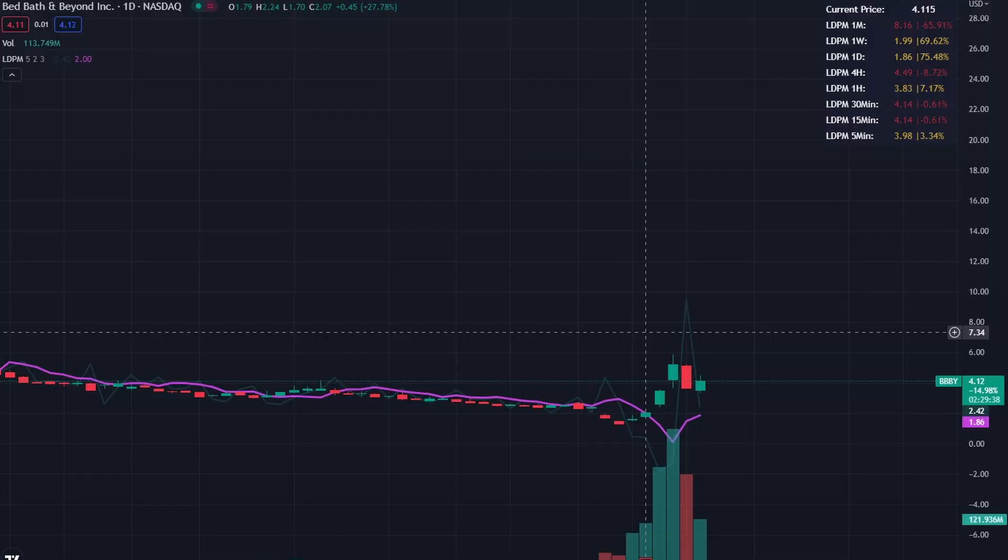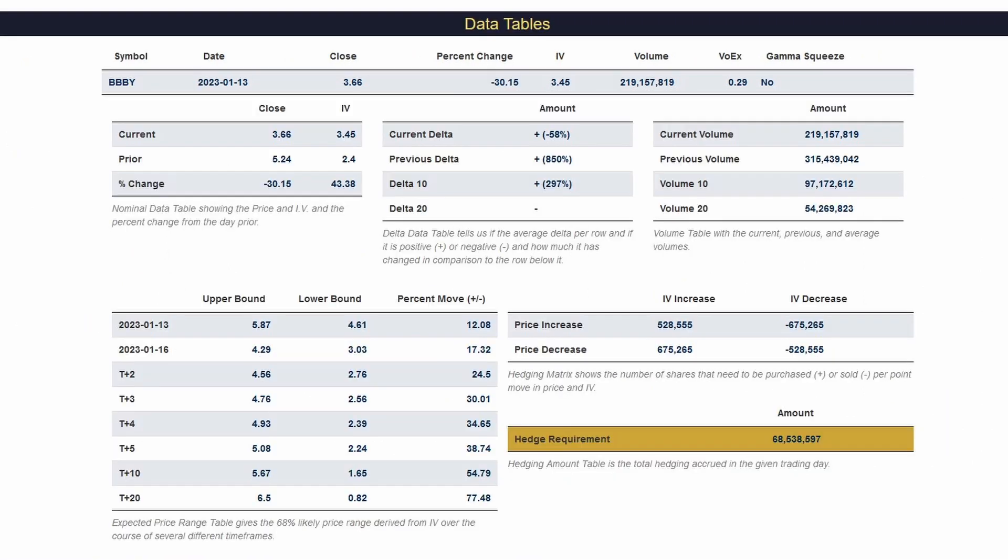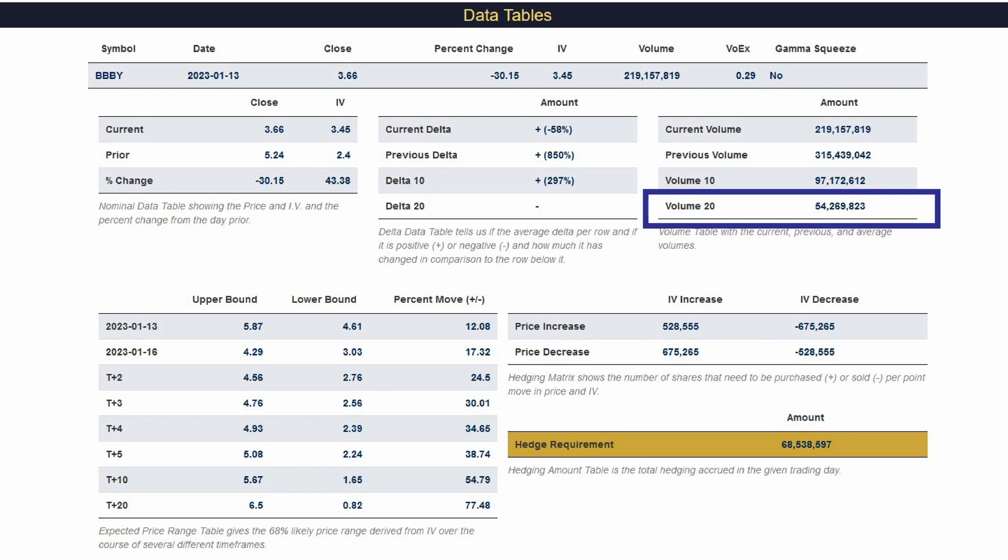A quick recap: Bed Bath and Beyond has risen about 160% over the past week or so, with a starting value of $1.58 and at the time of recording a value of $4.11. That is quite a substantial increase over just a handful of days. The large increase in price was also accompanied by a substantially large increase in volatility, and together this created a hedging amount on Friday of 68 million shares that would have to be purchased by the options dealers.